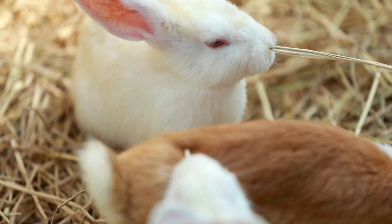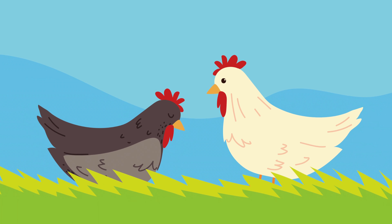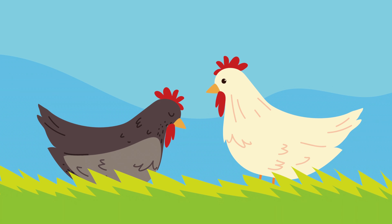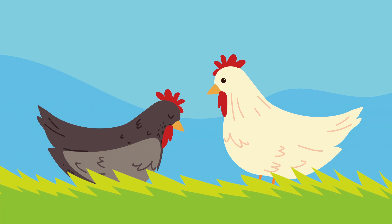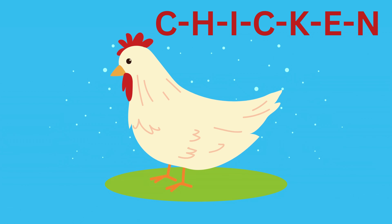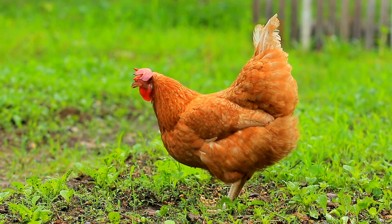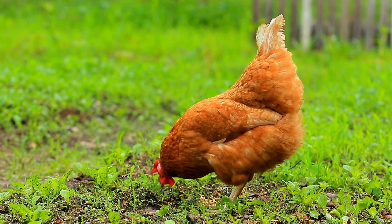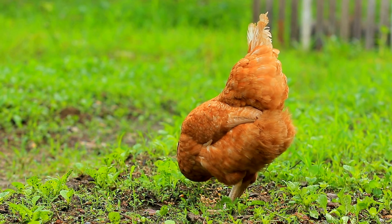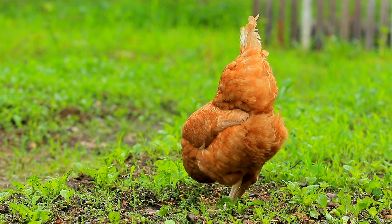Next up we have a creature known for its clucking and scratching in the dirt. Can you guess? Yes, it's the chicken! Let's spell it together: C-H-I-C-K-E-N, chicken. Here's a fun fact about chickens: they have a special sense called magnetoreception, which means they can sense the earth's magnetic field and use it to navigate.